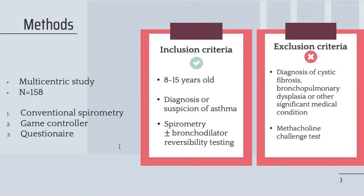Eligible and consenting participants first underwent their conventional spirometry, then played with the game controller, and finally filled a general health questionnaire along with an appreciation questionnaire.